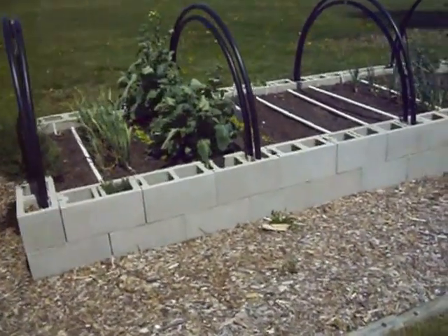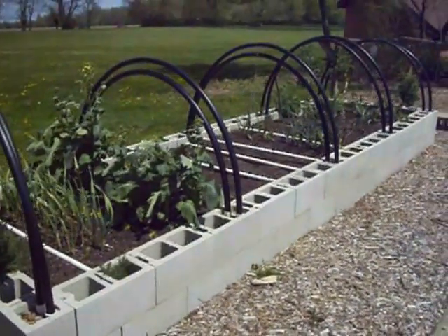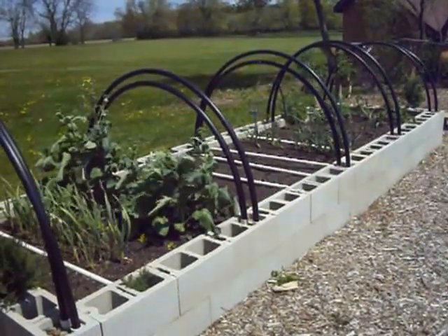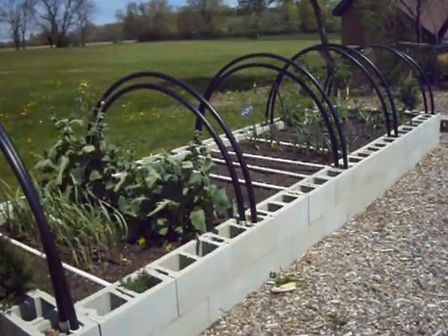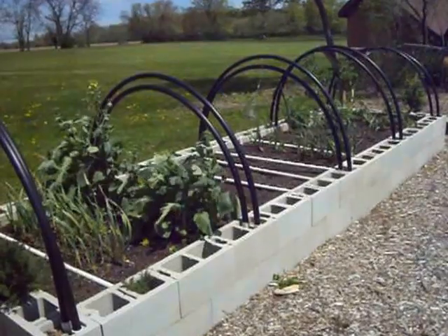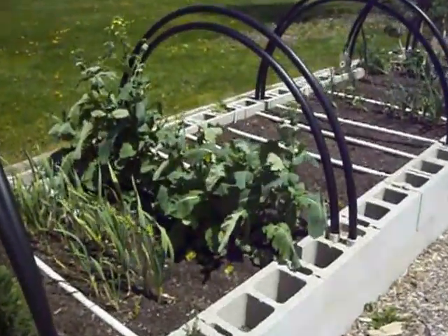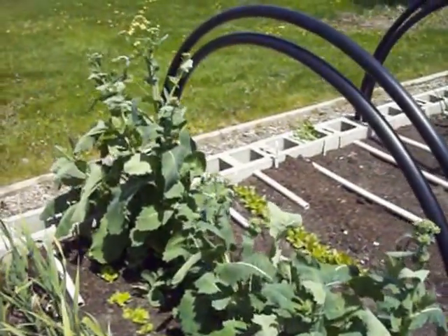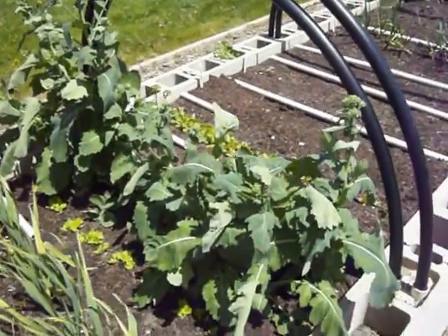We plant kale and collards every year, and the last two years in this raised bed, I have not pulled my kale or collards up in the fall. What happens is they come back to life in the spring, and they produce seed for me for next year. These collards that you're looking at right here are two years old — see how they're starting to bloom? They're going to put some nice seed heads on, and I'll have collard seeds for days.